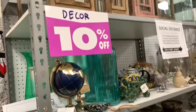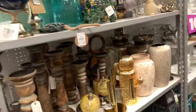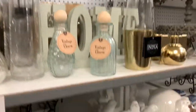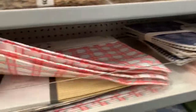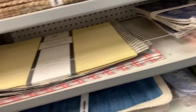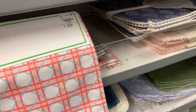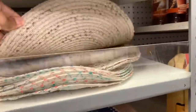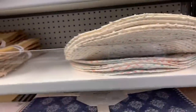All of the decor is 10% off — they have lanterns and several decor pieces. They have wooden table placemats, a set of four in different patterns. These ones here are going for $12.99, 10% off.